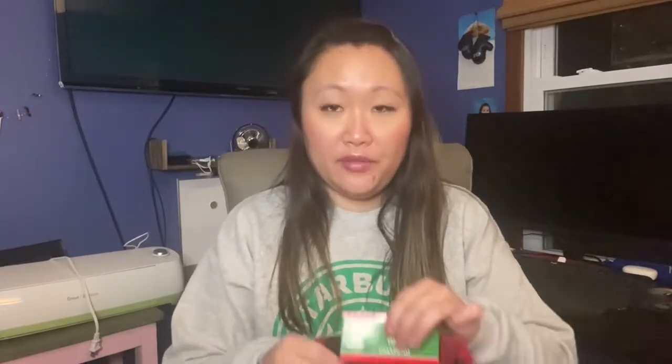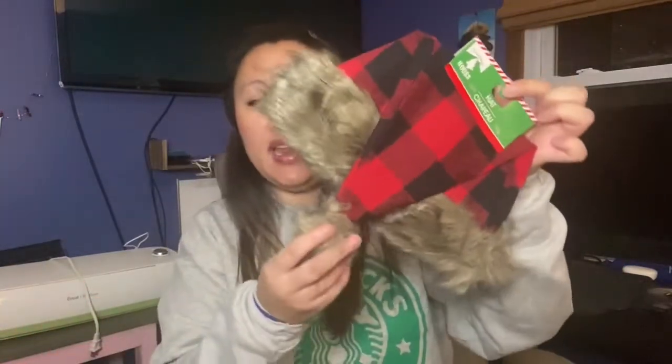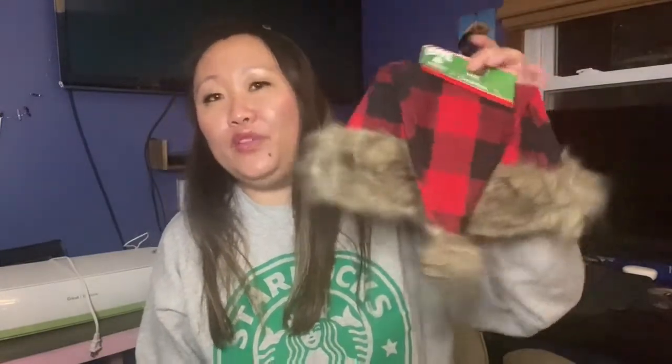I also found more buffalo check Christmas items — including this buffalo check Christmas hat with a fur lining. I'm not sure how I feel about the fur being a dollar, and what kind of fur it actually is, but it's cute nonetheless. It would work as a photo prop or decor. If you have allergies, just be careful since I don't know exactly what the fur material is.